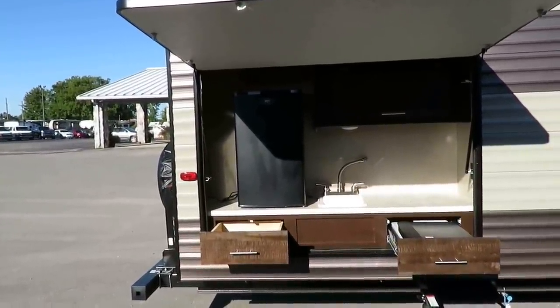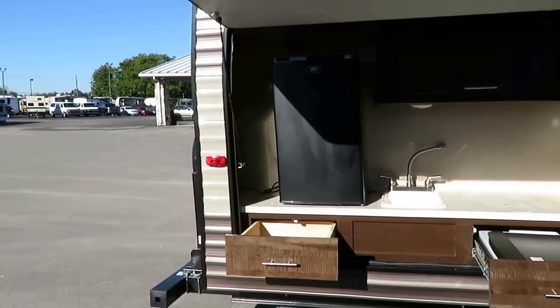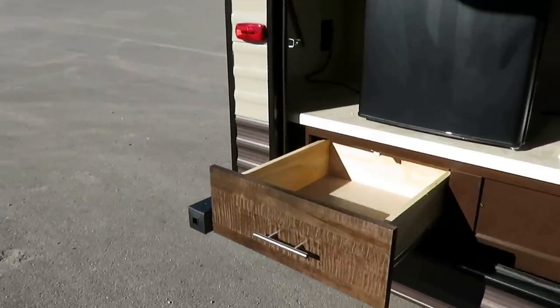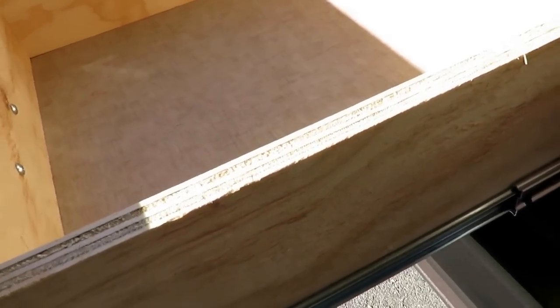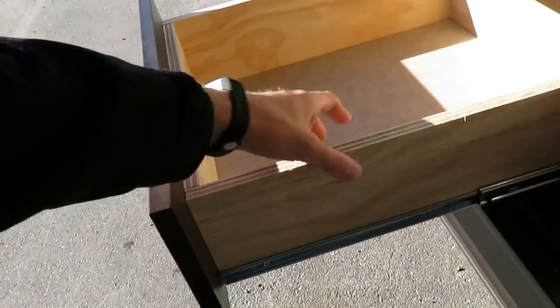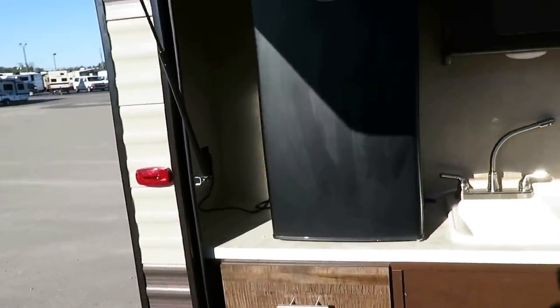Little detail stuff like this: in this class, you don't always get plywood drawer construction on full ball-bearing glides — you often get press board with a sticker wrap. Don't get me wrong, that's okay. This is just better. There's okay, and then there's better.